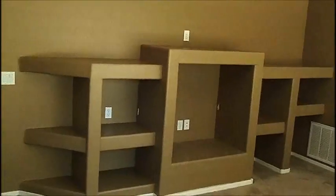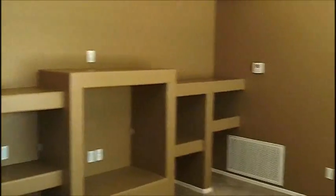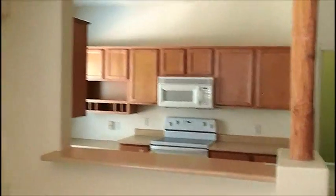As we enter, right to our right I've got a built-in entertainment system. Large open windows, ceiling fans, dining area. And a large open kitchen.